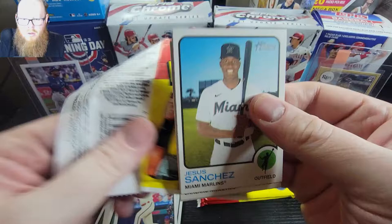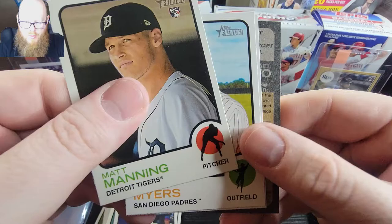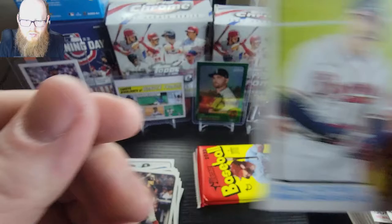And we have Sanchez, Mania, Chapman, Matt Manny rookie - that's not a bad one to get. We have another short print Will Myers, Arroyo, and then a Christian Arroyo - I think he's always a short print, I feel like. Devers and Adam Duvall first grand slam.